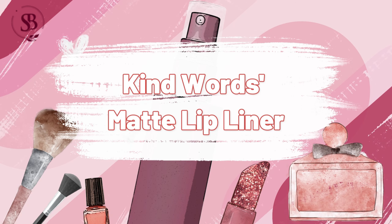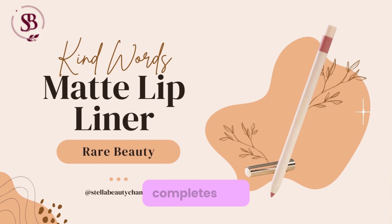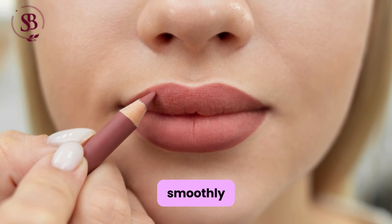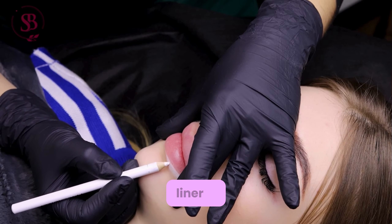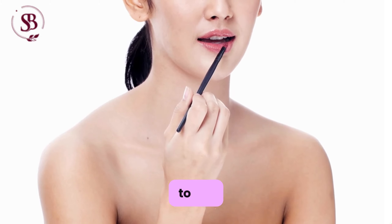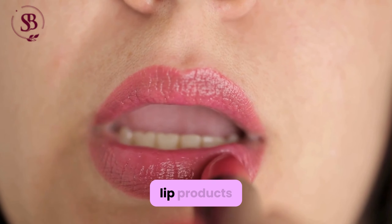Lip Liner: Enhances lip shape and fullness, completes the makeup look with a defined pout, and boasts a creamy formula that glides on smoothly for precise application. Furthermore, the lip liner is enriched with shea butter and jojoba oil, providing hydration and comfort to the lips, while also extending the wear of your favorite lip products.